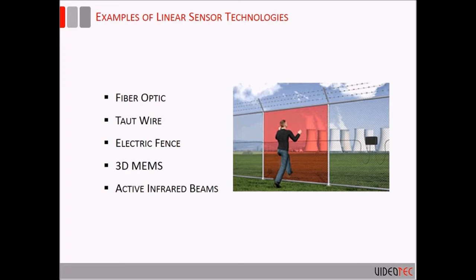Active infrared beams along the inside of a fence or on posts are considered a linear-type sensor because they cover a fairly small volume and look for sections to be crossed in order to create the alarm.